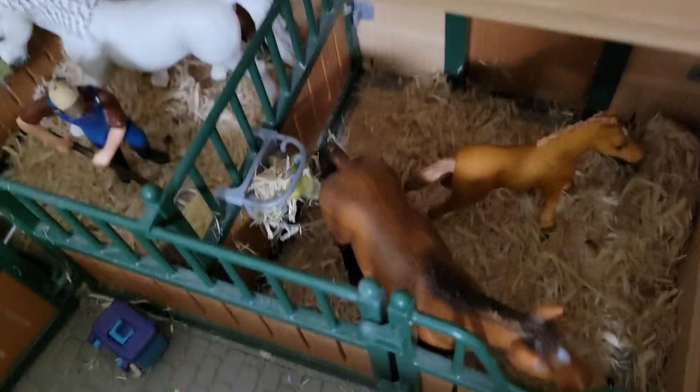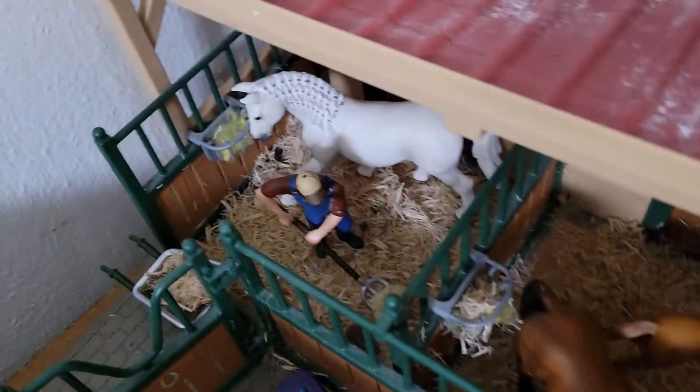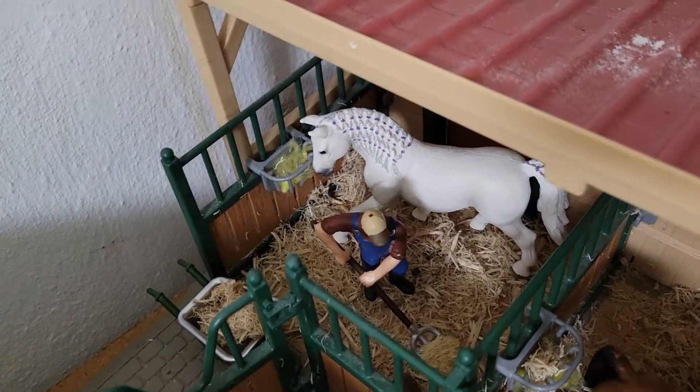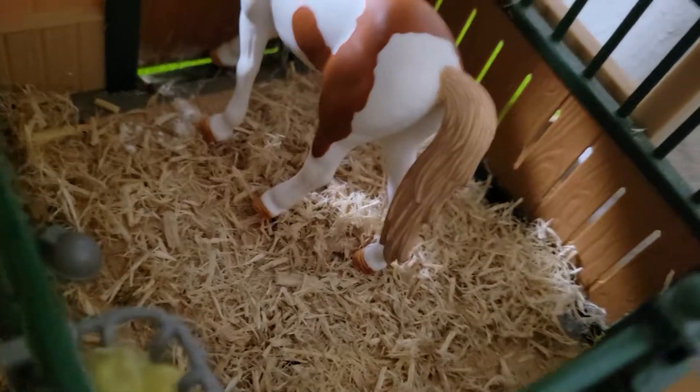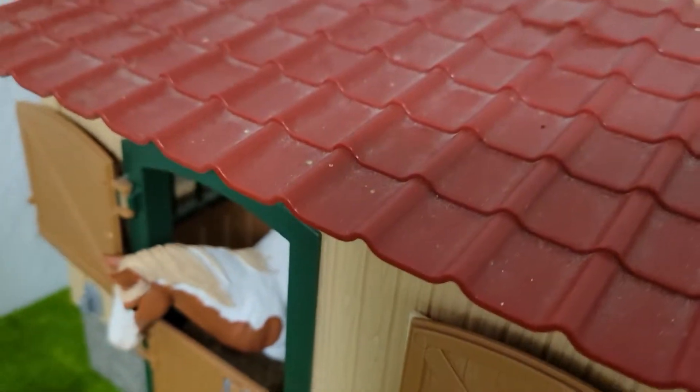That's a Hanoverian mare in foal. Then we have Effie — she is an Irish sport horse mare. And there we have Lily, but she's a paint horse mare.